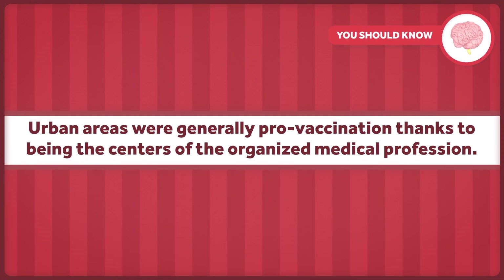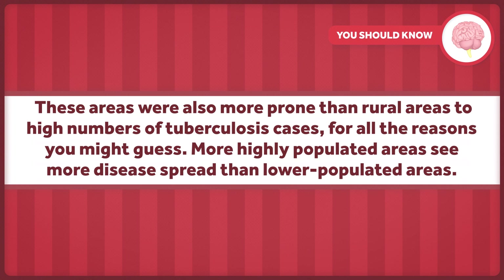This writer also noted that deaths from tuberculosis were higher in areas where vaccination was enforced. This was true, but as is the case for many anti-vaccination arguments, technically correct information was not being provided in context. As pointed out in a 1967 article in the Bulletin of the History of Medicine, urban areas were generally pro-vaccination as centers of organized medical professions — but these areas were also more prone to high numbers of tuberculosis cases for all the reasons you might guess. More highly populated areas see more disease spread. It's a classic example of mistaking correlation for causation.